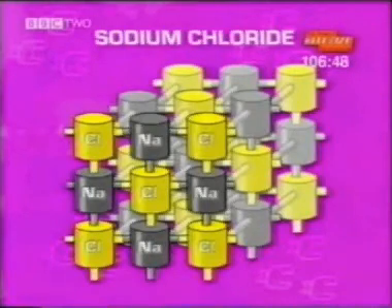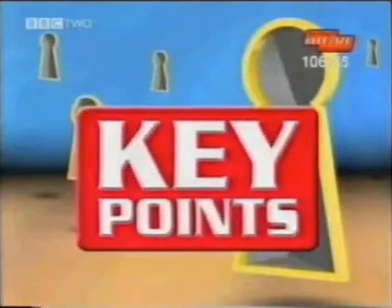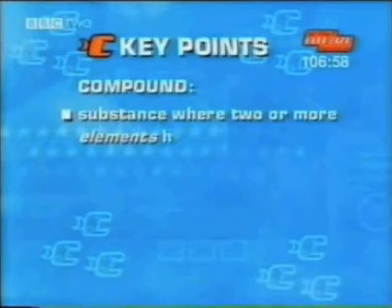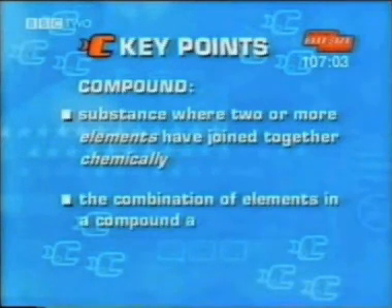The chemical combination is called a compound. So a compound is a substance where two or more elements have joined together chemically, and the combinations of elements within these compounds are always in fixed proportions.